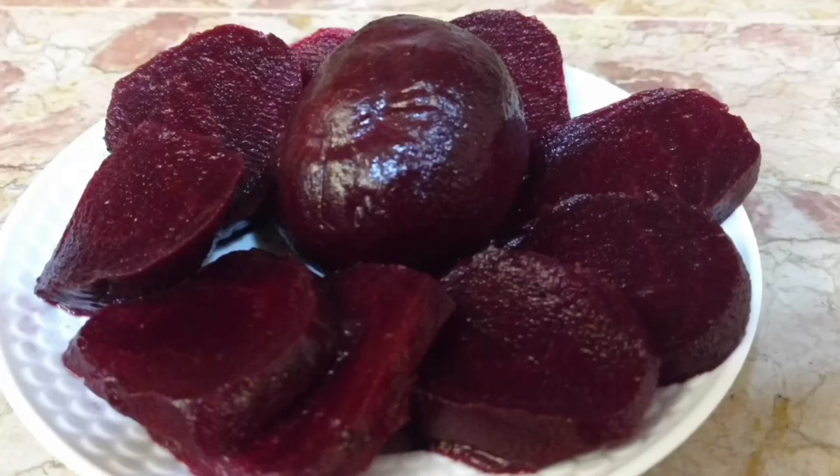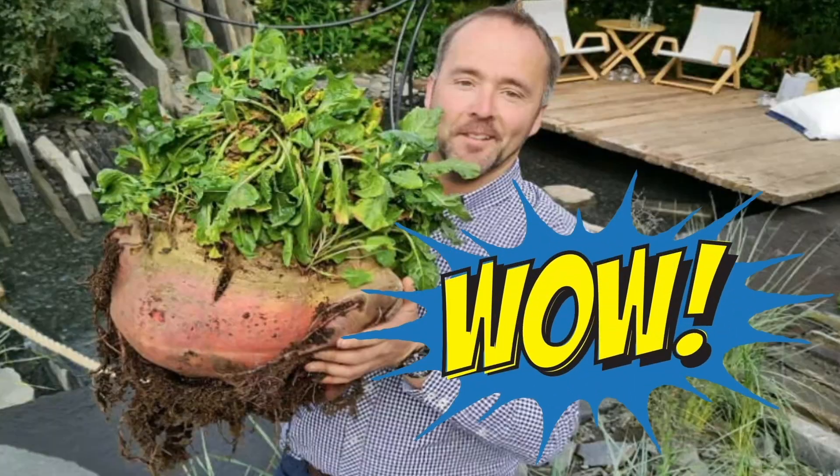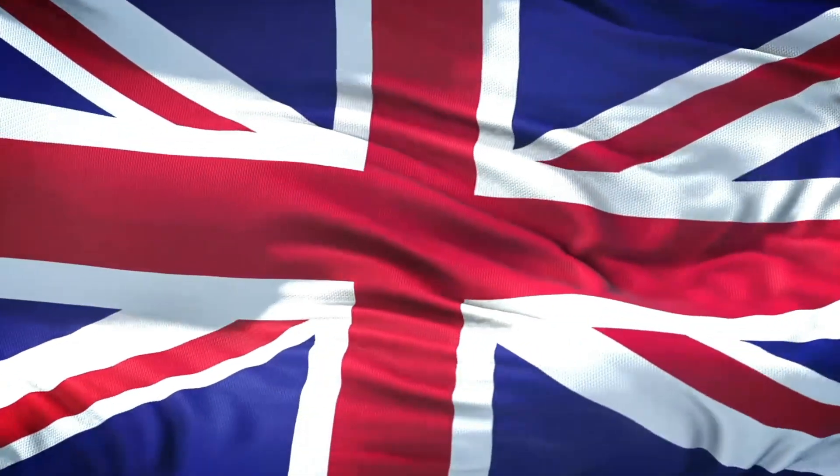Did you know that these healthiest veggies — beets — are also in the Guinness World Records? The world's heaviest beetroot weighed just shy of 24 kilos and was grown in the United Kingdom! But they call them beetroots there!